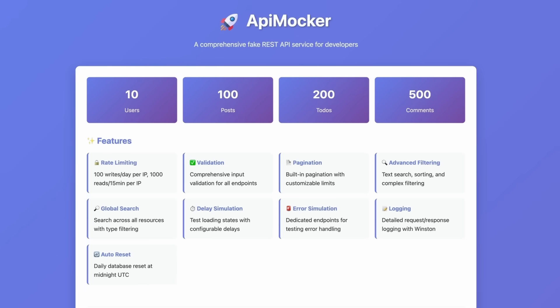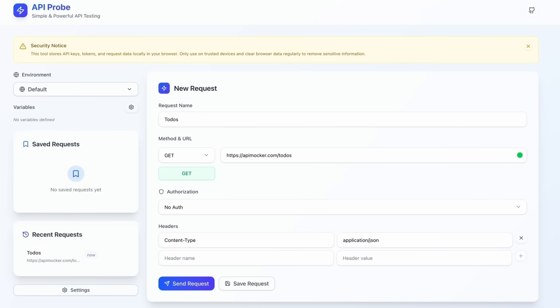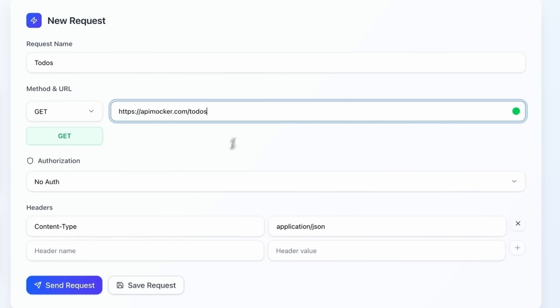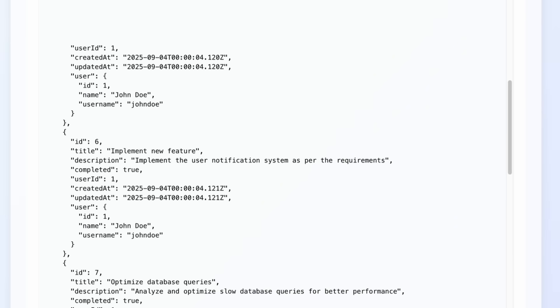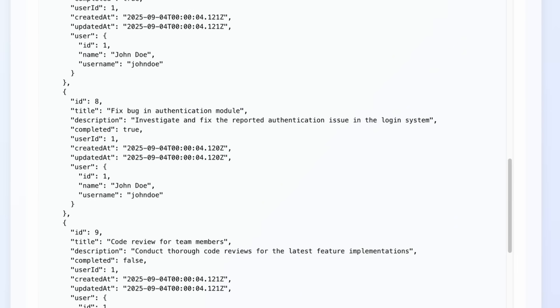I also created apiprobe.dev, which is another open source tool similar to Postman where you can make HTTP requests, include headers, and create different environments. Both of these tools are open source, so feel free to add features and make a PR. That's what I'm using these days. If you're using something else, don't change it if it's working for you. But if you're struggling with your current stack and want to give these tools a try, you might find it useful. Thanks for watching and I'll see you next time.